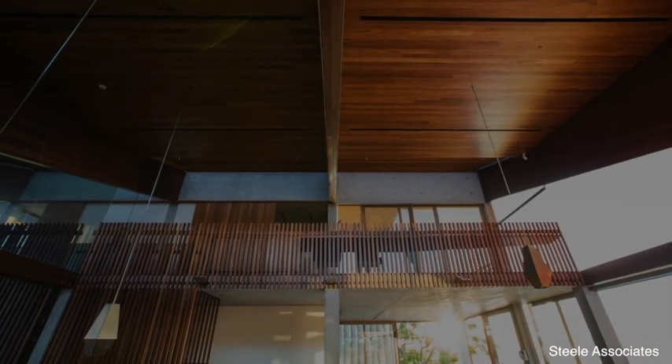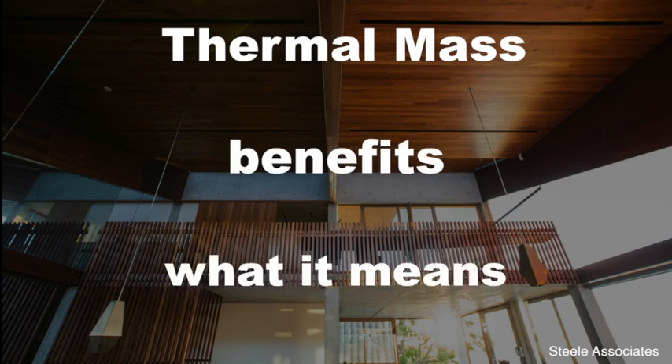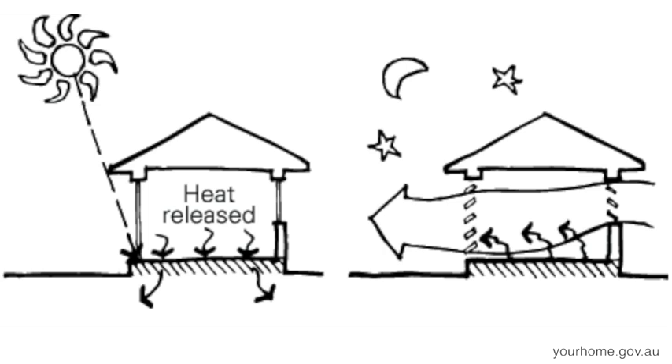In this episode, we'll be looking at thermal mass, its benefits, and what it means. Thermal mass is the ability of a building material to absorb and store heat energy.